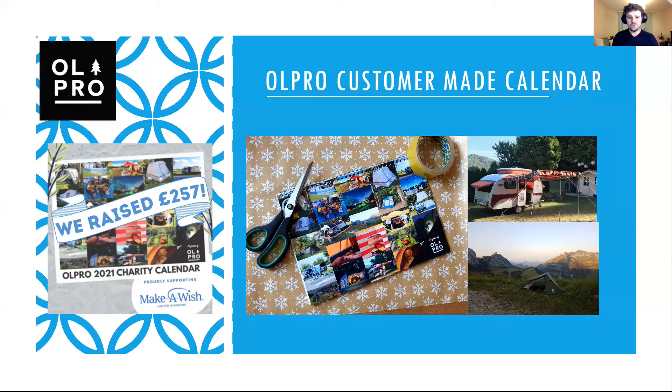We shortlisted 24 photos that we allowed our customers to vote on, and the photos that got the most votes were then included in a calendar which raised money for Make-A-Wish. You can see on the left there that we were able to raise £257 as well — a very worthwhile process.